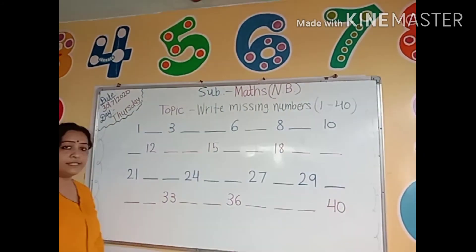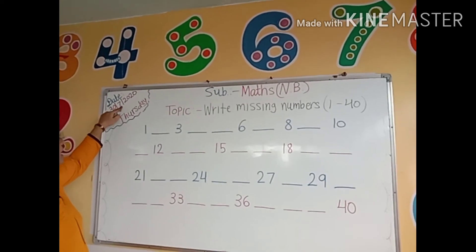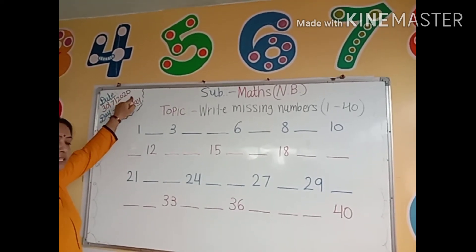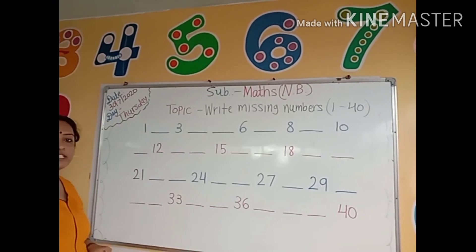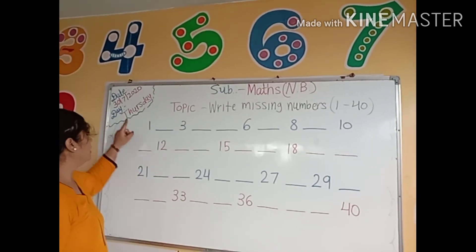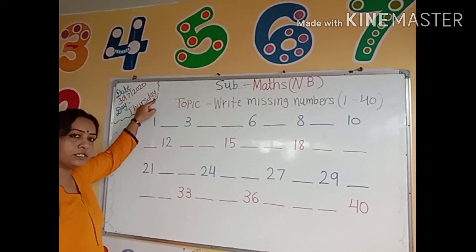First of all, kids tell me, which date is today? 30 July 2020. And which day is today? Thursday. What is the spelling of Thursday? T-H-U-R-S-D-A-Y, Thursday.